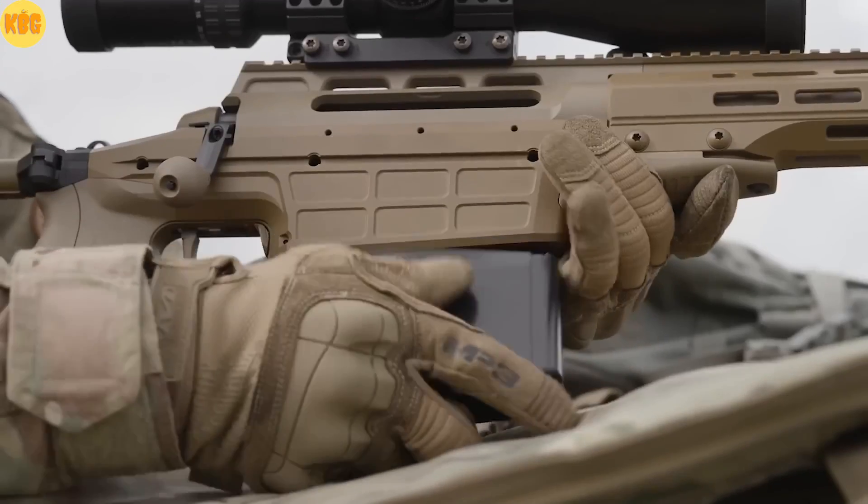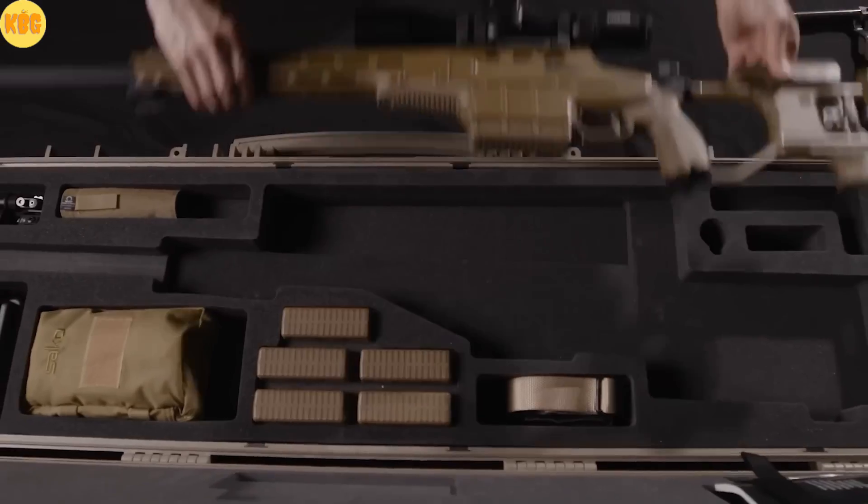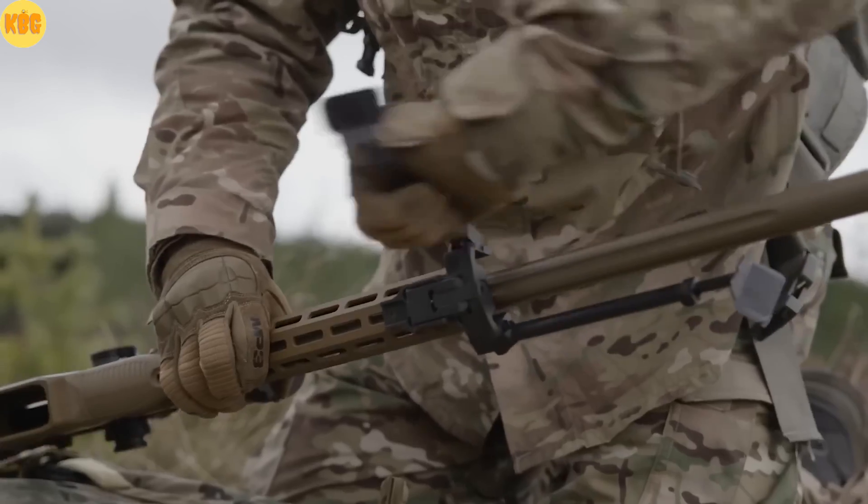Field tested in harsh climates. Approved by special units worldwide. Each rifle factory tested, individually adjusted, ready for the mission. Range. Durability. Trust. The TRG legacy.